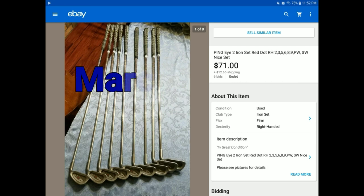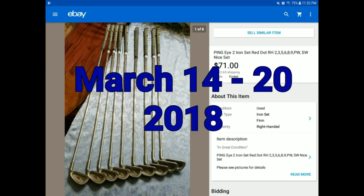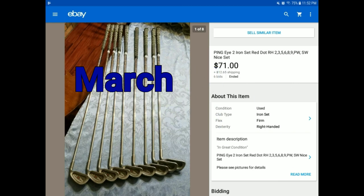These are the items that sold from March 14th through March 20th, to try to catch you up on some of the eBay sales.